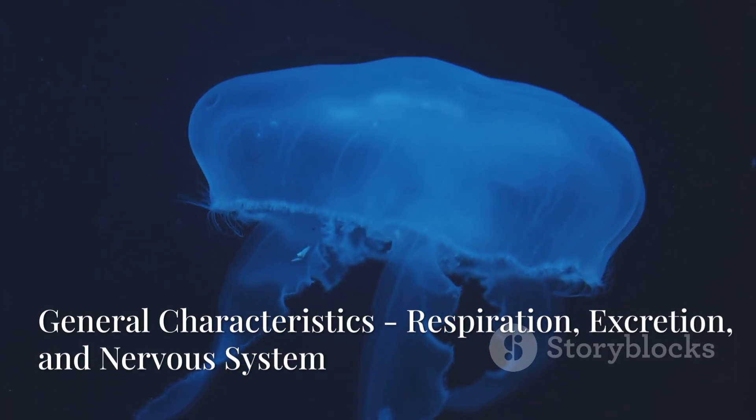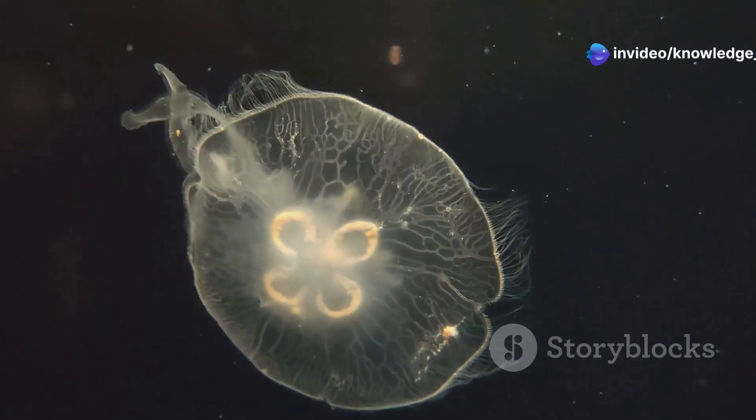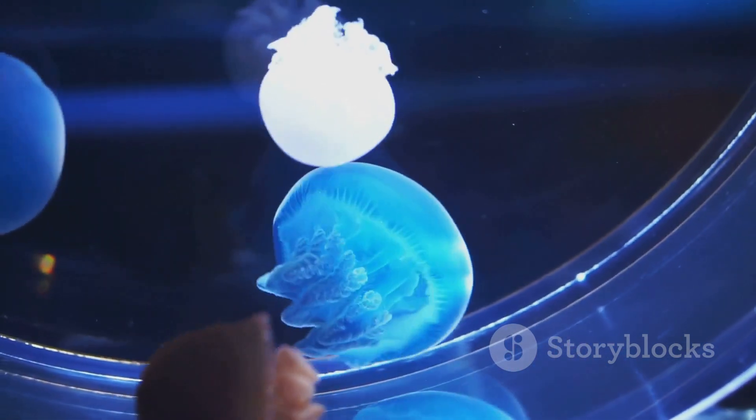There are no specialized respiratory or excretory organs in ctenophores. The exchange of gases and excretion occurs through diffusion. They have a simple nerve net. Additionally, a special organ called the statocyst, located at the aboral end, functions as a balance organ to maintain orientation.